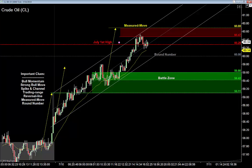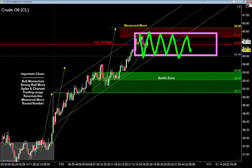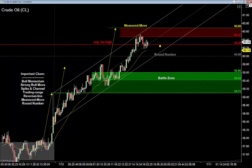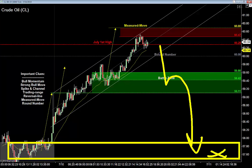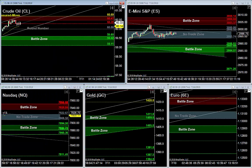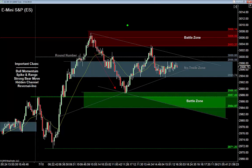Anytime we see this much movement in one day, the following day oftentimes turns into a trading range. I'm anticipating us to be going sideways up around that big round number near the July 1st high. I'm going to be waiting patiently to buy those dips. I'm also going to be keeping my eyes open for what a reversal will look like, because if this thing doesn't hold these highs, we may see a full one-two-three reversal tomorrow as well.